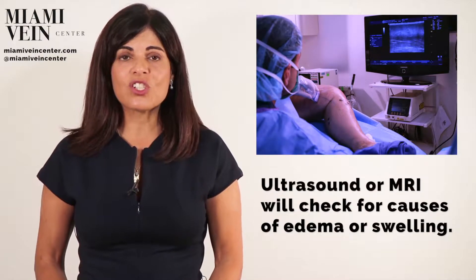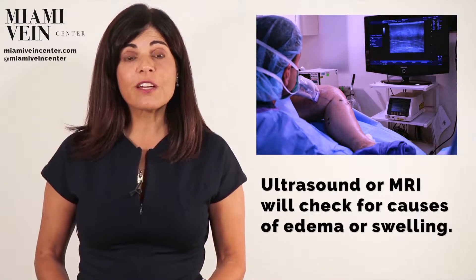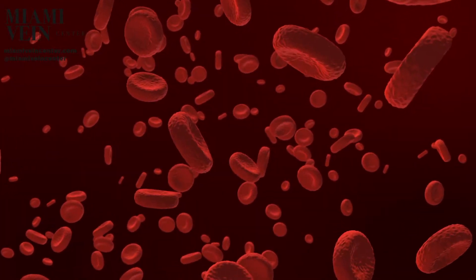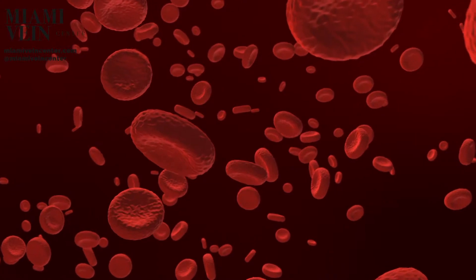Diagnostic exams such as an ultrasound or MRI will check for causes of the edema or swelling. A blood clot or vein problem may be the cause of the edema and not the lymphatic system.